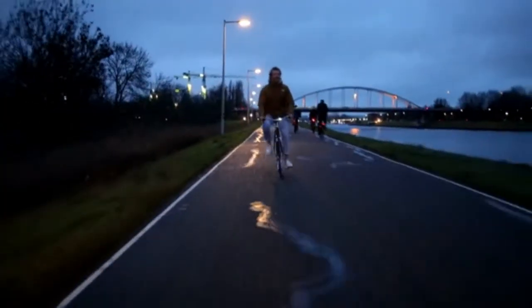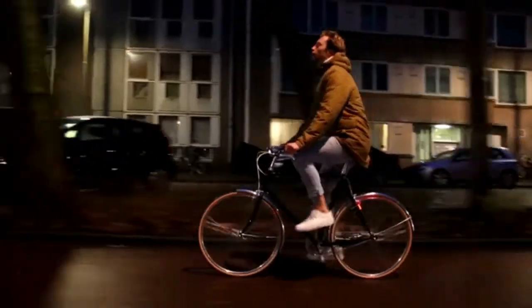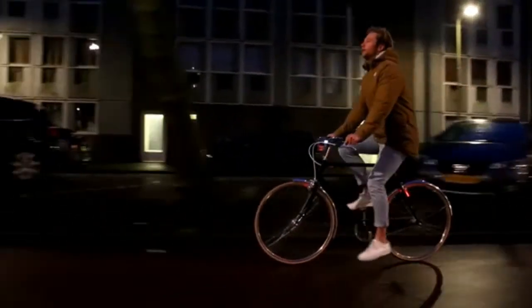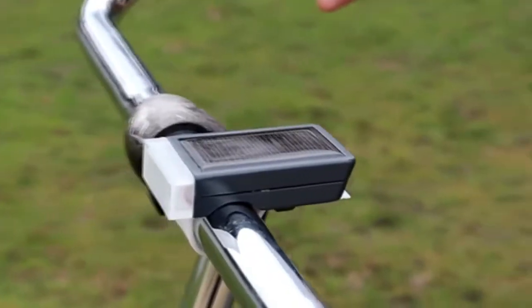With LIDA on your bike you are visible from the front and from the back, but also from the sides, making LIDA super safe. Last but not least, LIDA is designed to last. It has a tough housing to endure impacts when you park your bike.